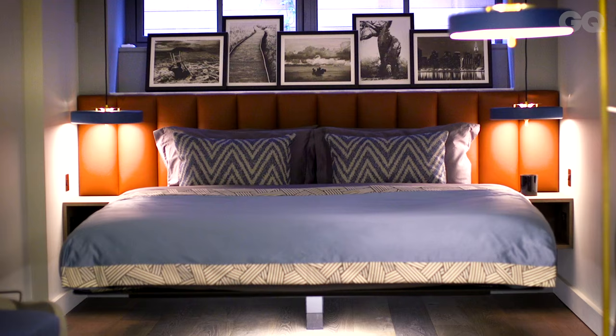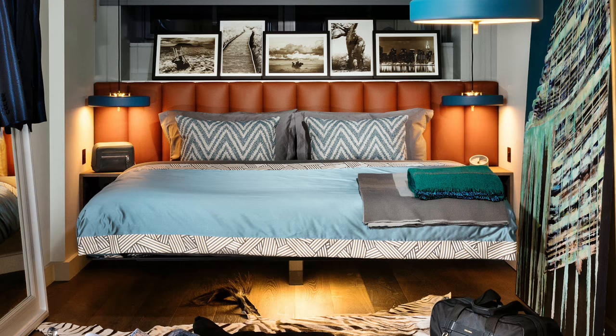Headboards which are the same width as a bed look a bit mean. To make them feel more luxurious, stretch them over the bedside tables. And don't be cautious about the colour you use, because frankly you're not looking at it all the time — you'll be in bed with it behind you.